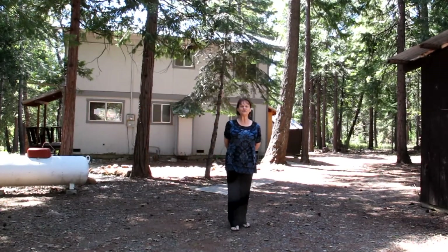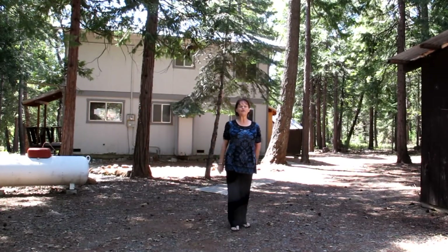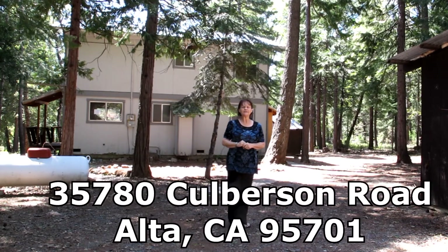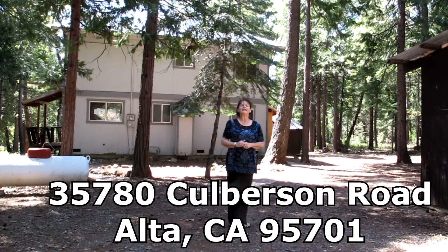Hi, it's Judy with Marshall & Associates Real Estate. We have a great new HUD home coming on the market in the next week or two. It is in Alta, California, at 35780 Culbertson Drive — and guess what?